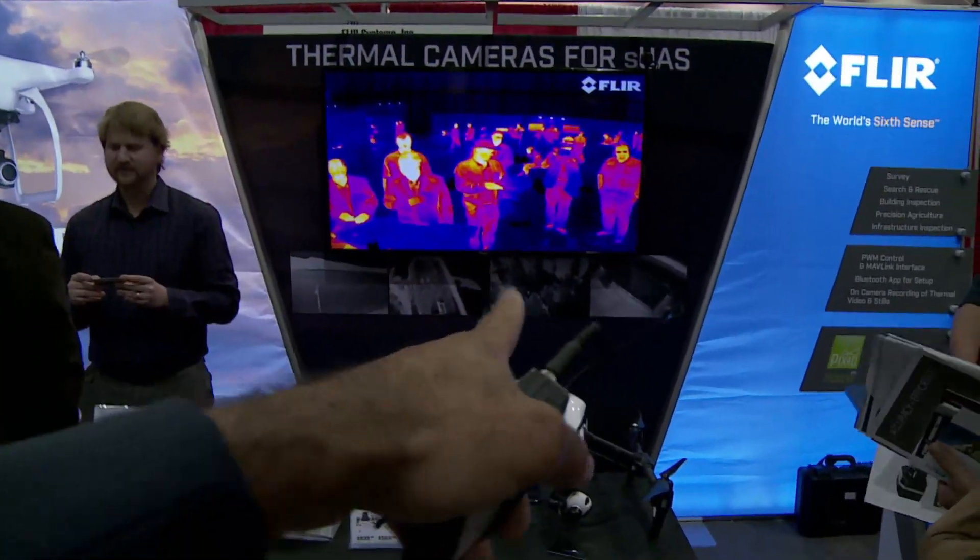Why would you want thermal imaging on a drone? There are a lot of things you can do with it. Search and rescue is great because body heat stands out. In a firefighting application — something I've done on a volunteer basis — incident commanders want to be able to see through the smoke and keep track of where their firefighters are in relation to the active parts of the fire.